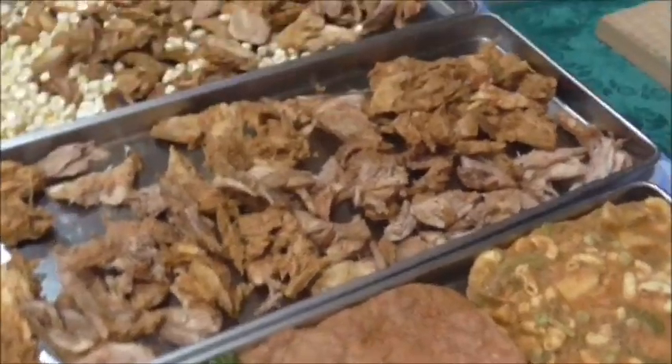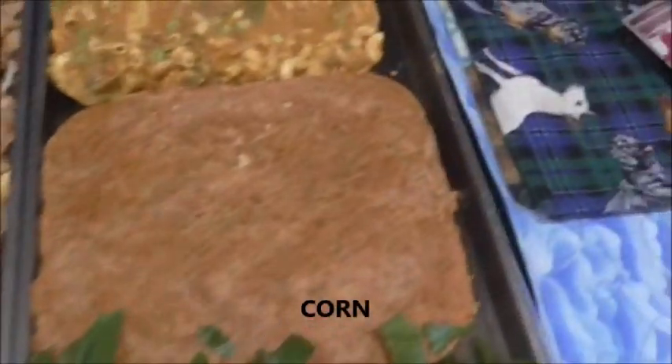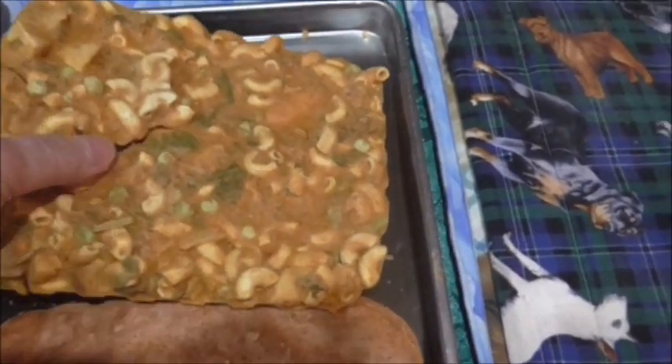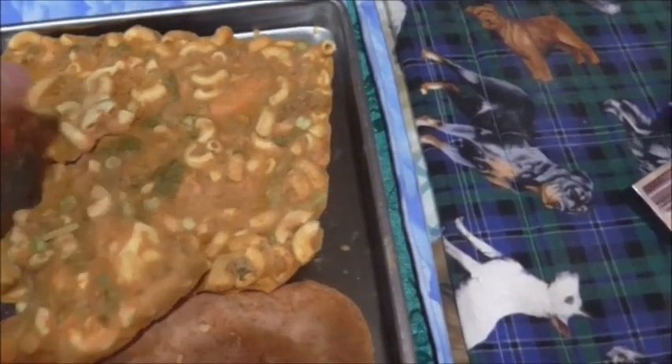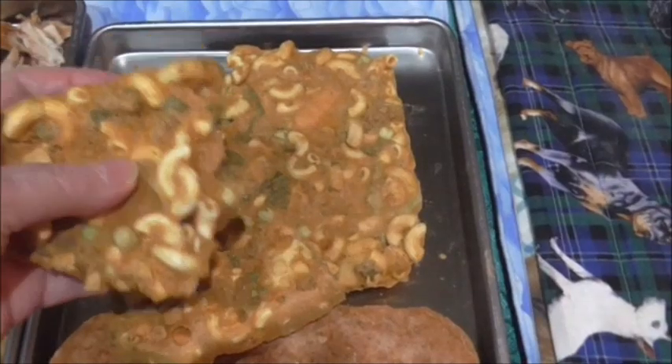I can see that they have dried — the chicken is very dry, the corn looks lovely, it really does. I'm going to check the sauce — this is just the plain sauce — and this was the pasta with the vegetables, and that seems to be dry as well. If you find any cold spots you have to go back in for extra time, but that's lovely and dry.